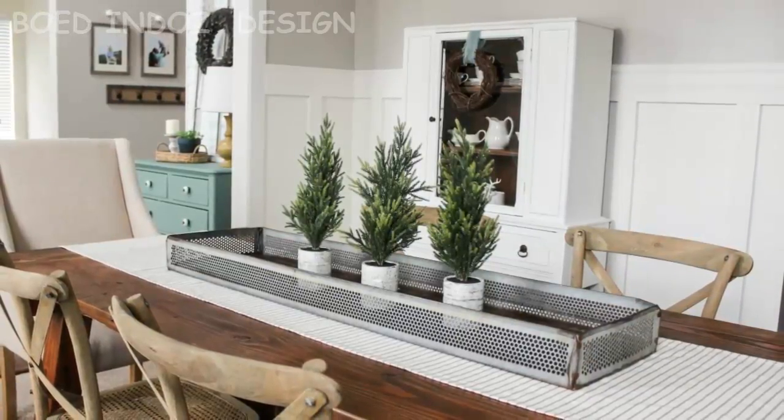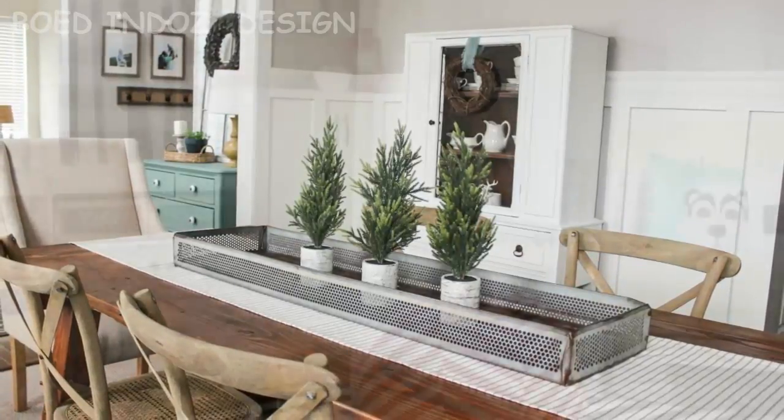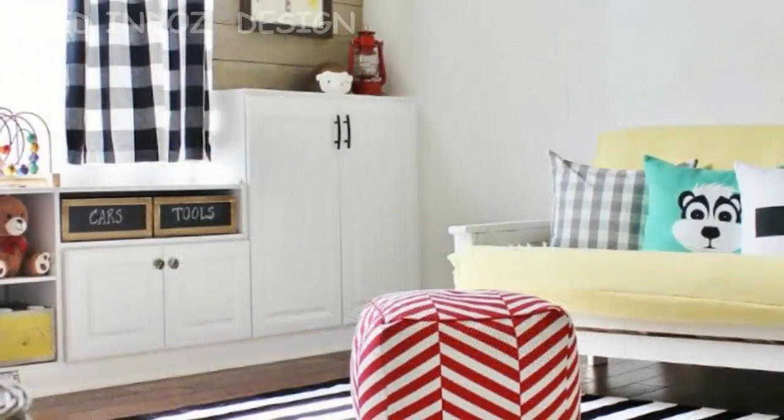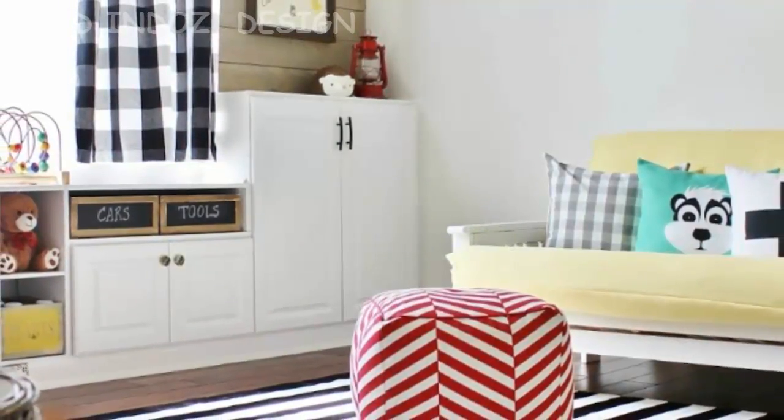You can find the full tutorial over on my blog. My second favorite makeover was this unused office turned playroom for our kiddo. This was probably one of our biggest transformations to date — you wouldn't believe what this room looked like before.